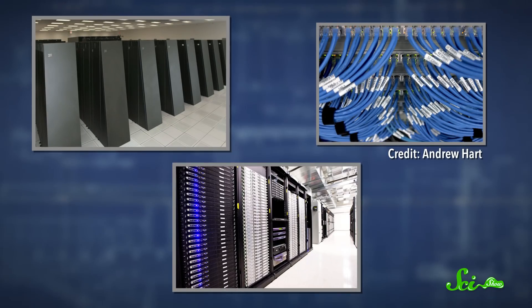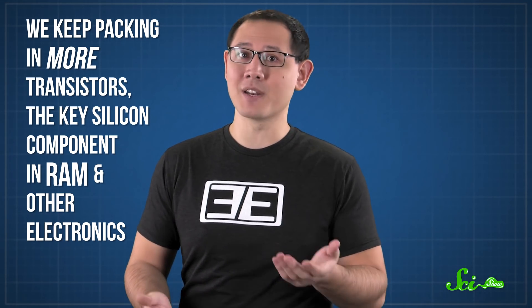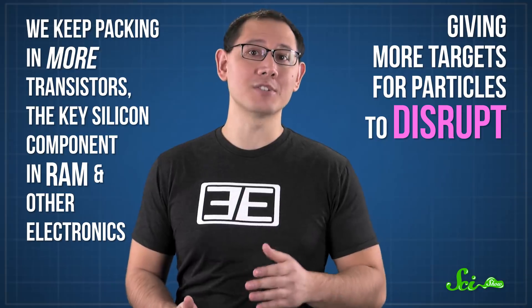Because of the need to guard against high-altitude incidents like the Qantas flight, the aerospace industry has done a lot of research on protecting electronics against radiation. Devices with lots of memory or that work continuously for days need extra protection too, like supercomputers, server farms, and networking equipment. But as technology advances, SEUs are a growing problem even for cell phones, computerized car engines, and smart doorbells. And as circuits keep getting smaller, it becomes easier to flip a bit, while we're also packing in more transistors — the key silicon component in RAM — giving more targets for particles to disrupt.